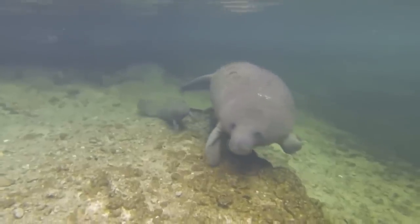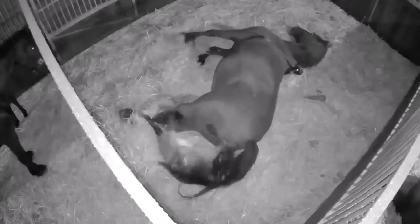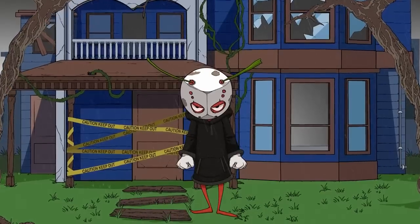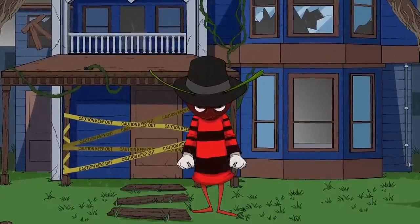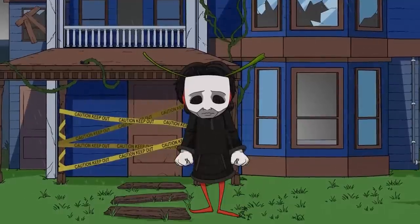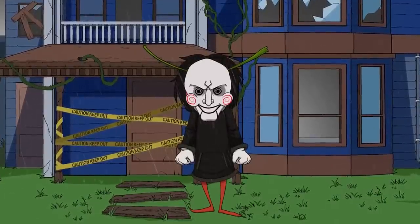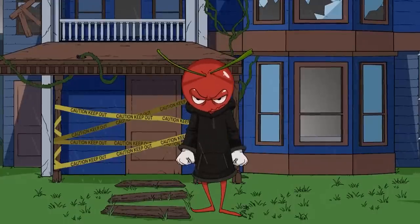And so there you have it — a stroll through the sometimes interesting, occasionally disgusting, and not very often crazy ways that animals give birth. What did you think of all that, and have you got any other unusual birth methods to add to this list? As always, go ahead and let me know all your thoughts in the comments section down below. Also be sure to check out the other cool stuff that's showing up on the screen, and I'll see you next time.